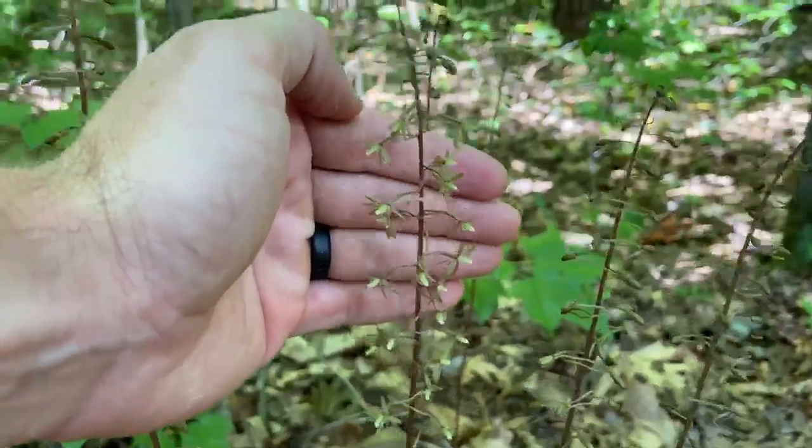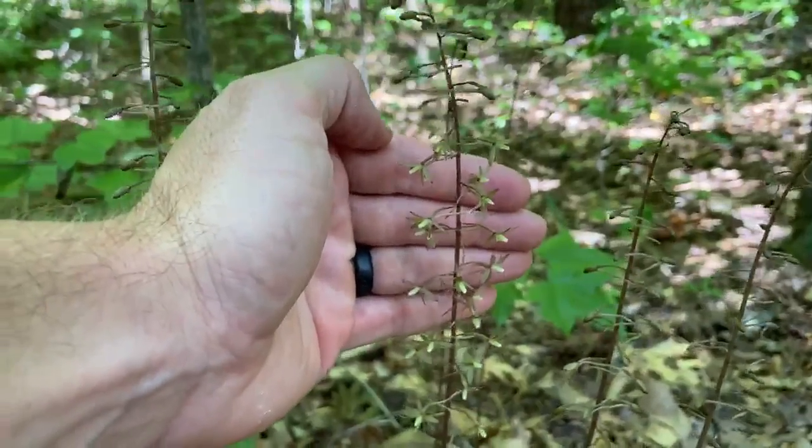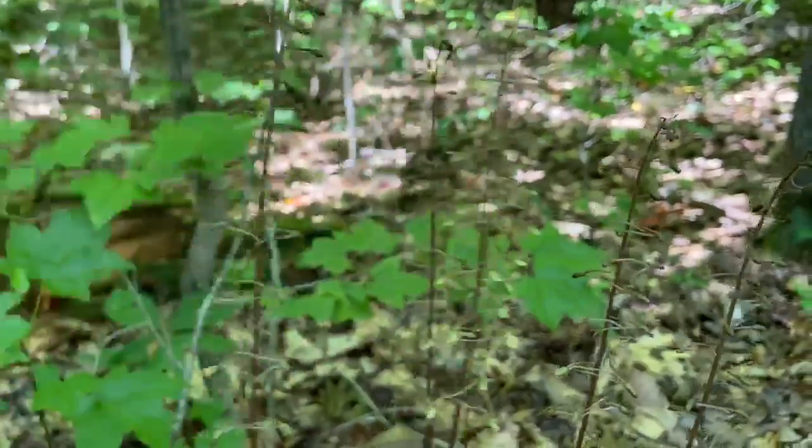If you're out on the trail and find other things you'd like to know more about, be sure to take a picture and share it, and we'll find out what's in bloom. Thanks, and have a good day.